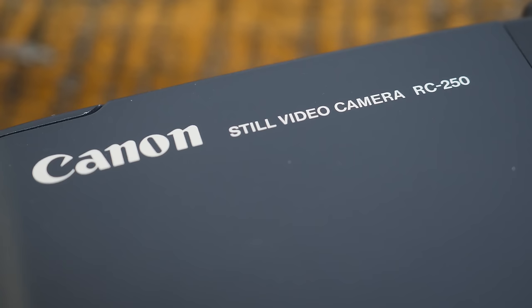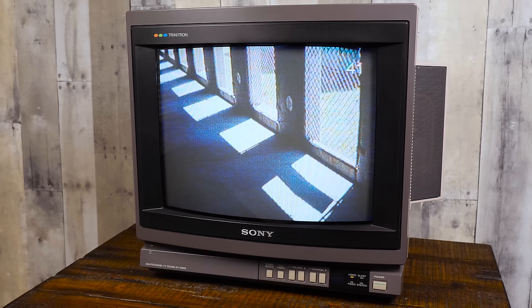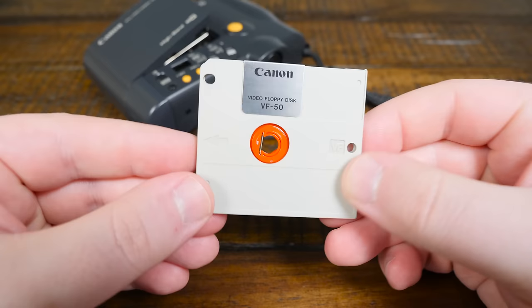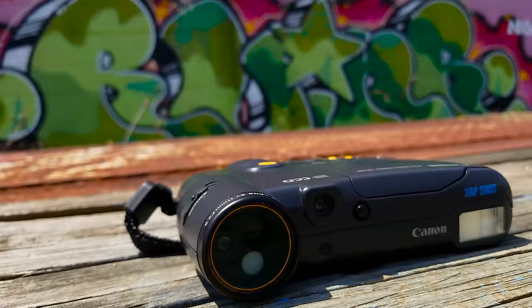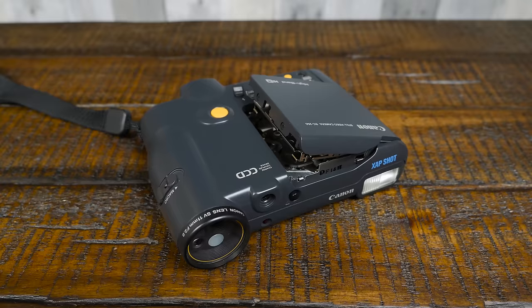This is what was known as a still video camera, which means the RC250 takes photos by capturing a video feed and storing them as a still freeze-frame image. To do this it uses these 2-inch video floppy or VF discs, originally called Mavipax when developed by Sony and built to be used with early Sony Mavica cameras. Several manufacturers later took advantage of the format, including Canon, through the mid-80s and into the early 90s as a sort of stopgap between analog film cameras and fully digital cameras.